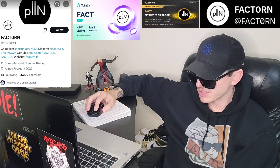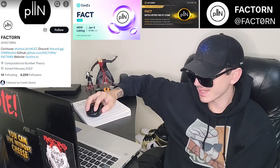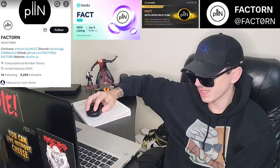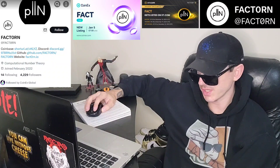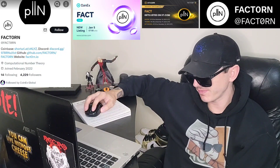Their pinned tweet has some key public statements. Number one: the FactTorn blockchain is not intended to be an investment vehicle. Number two: given that, they do not accept investment. Number three: buy and sell the FACT coin at your own risk. Additional public comments include: no pre-mining of coins, no pre-sale of coins, and no pre-allocation of coins.